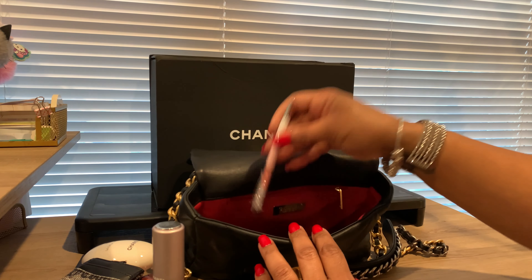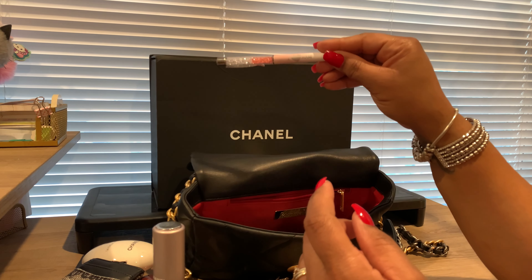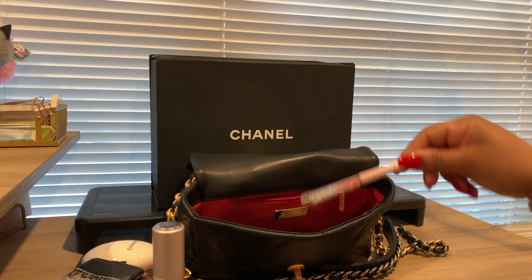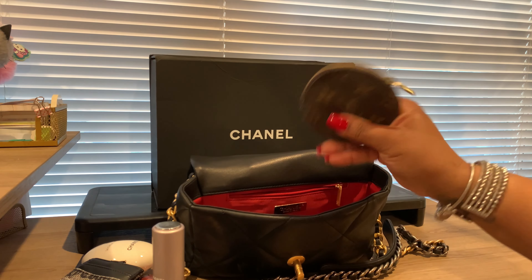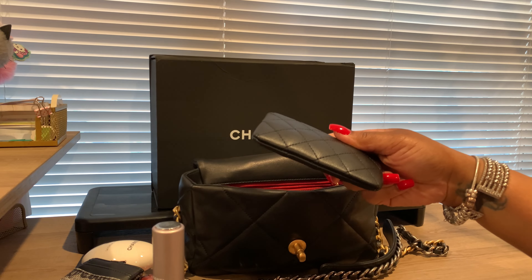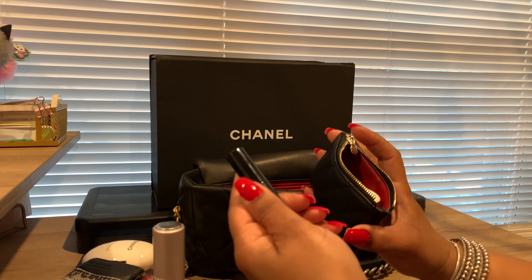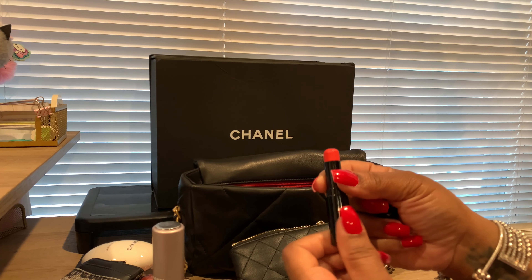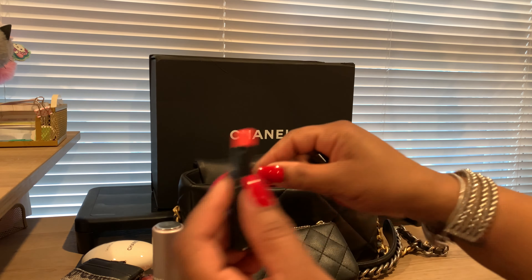Next I have an ink pen — I bought this when I was in Miami last year, it says 'I Love Miami' with some cute little sparkles. Next I have a coin pouch, and also a little wallet I bought off of Amazon. In it I just have some nail glue and some lip balm — it's a cute little pink color and I mix them together to make it a little softer, not too dark.